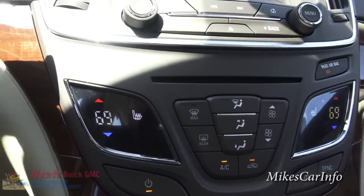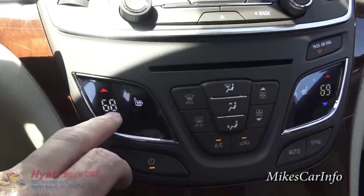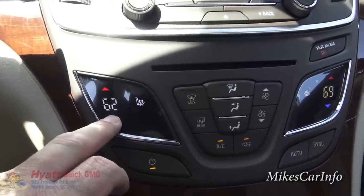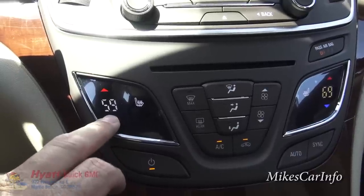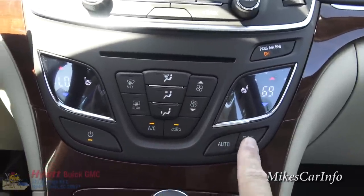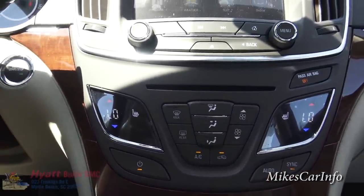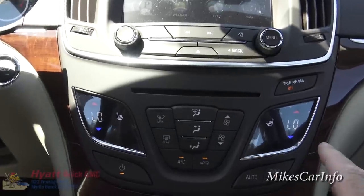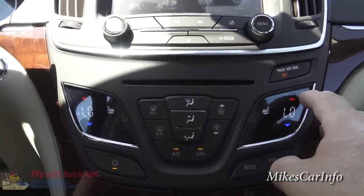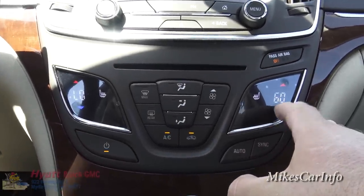Down here are two touch screens — one on the left for the driver, one on the right for the passenger — for dual-zone climate control with individual temperature settings. You can sync them to the same temperature by pushing this button, or unsync them to control the passenger side independently.